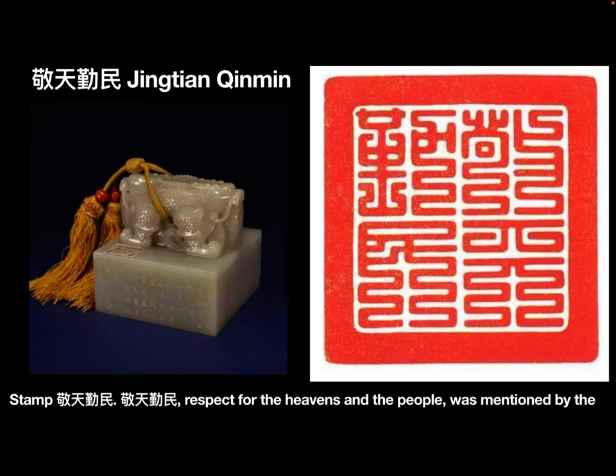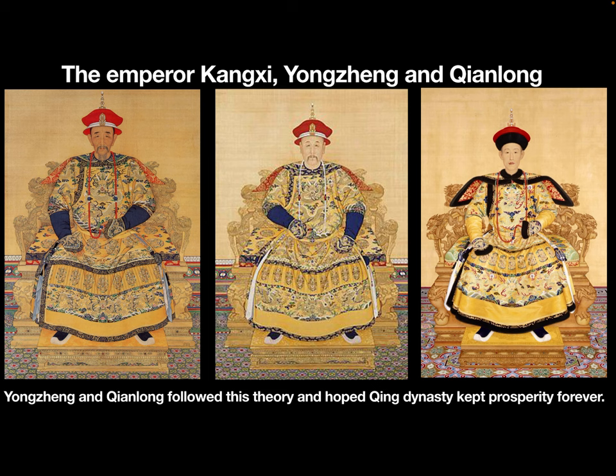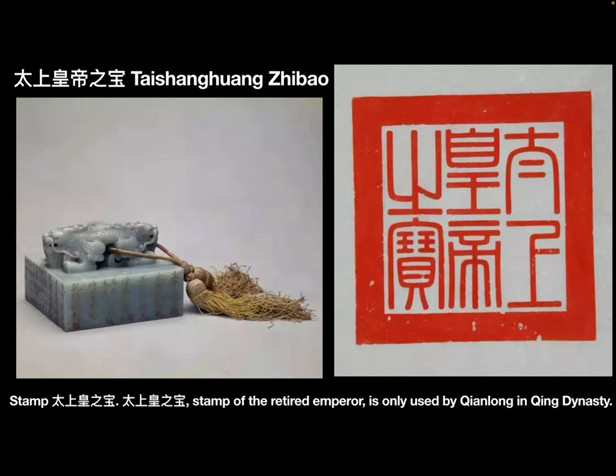Stamp: Jintian Qin Min. "Jintian Qin Min," meaning respect for the heavens and the people, was a principle mentioned by the emperor Kangxi. It was the guiding theory Kangxi used to govern the country. The emperors Yongzheng and Qianlong followed this theory, hoping the Qing dynasty would remain prosperous forever.